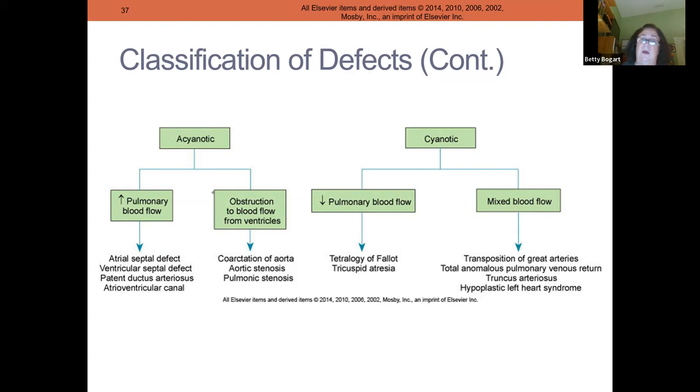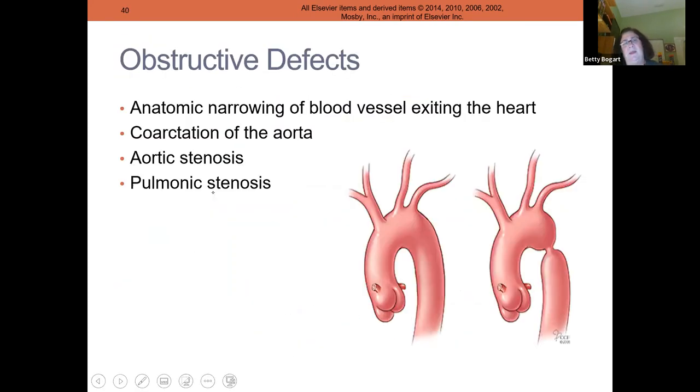Increased pulmonary blood flow defects: atrial septal defect, ventricular septal defect, and patent ductus arteriosus. When you have obstructions, aortic stenosis and pulmonic stenosis mean narrowing — hard to get blood through, like coarctation. Tricuspid atresia means there's no opening between the right atrium and right ventricle, so blood can't get to the lungs — that's decreased pulmonary blood flow. Transposition requires prostaglandins to keep the PDA open. The other major defect is hypoplastic left heart syndrome.